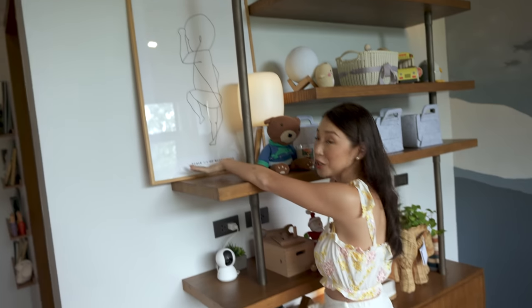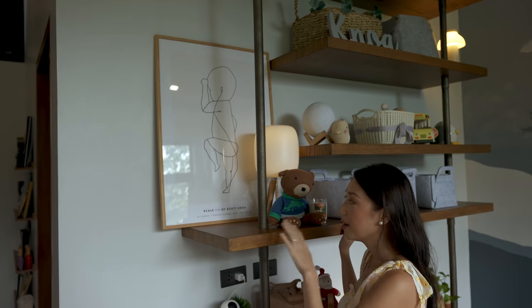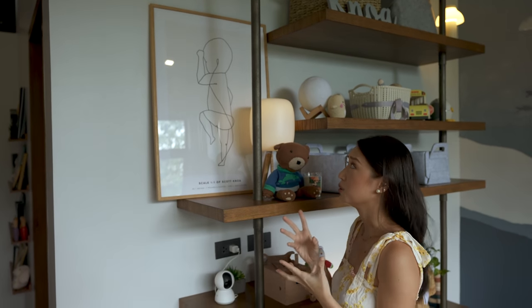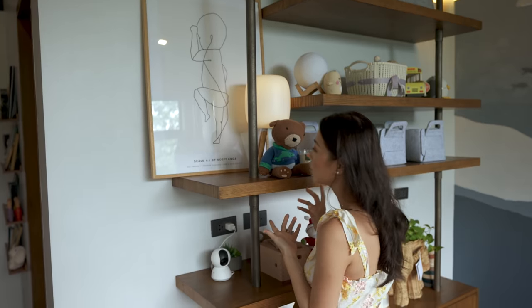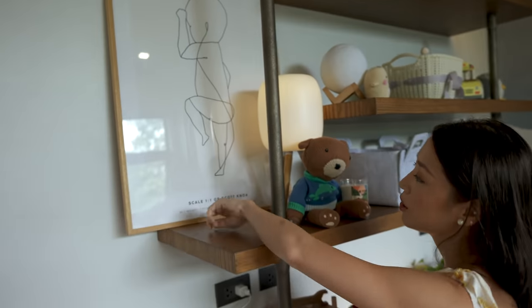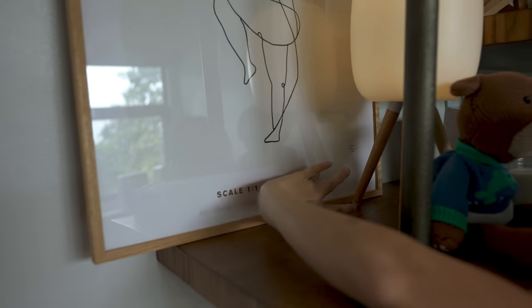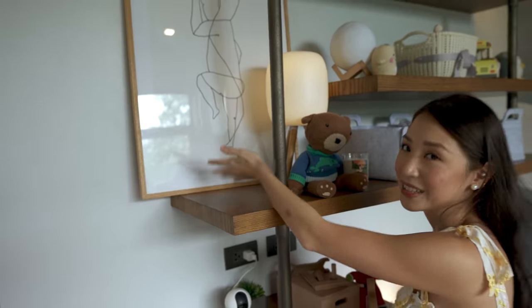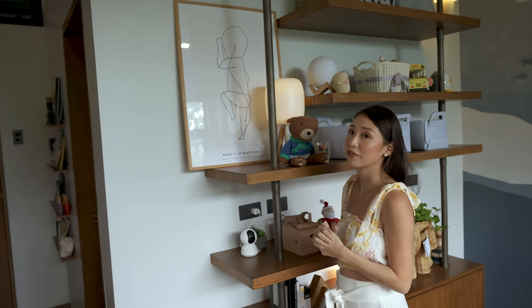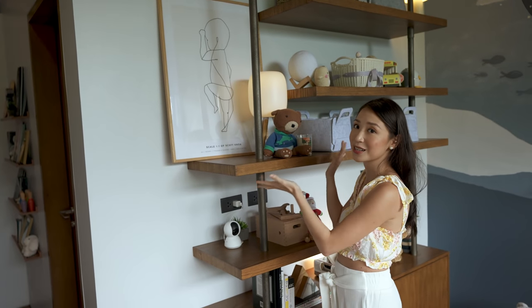This is really something special — it was given to us by Camille and Yoni. It is a one-to-one scale of Scott when he was a newborn, so it's 51 cm. It has all of Scott's details over here, which I won't show you for privacy reasons, but I think it's so adorable. So thank you again Camille and Yoni — you guys have amazing taste and this looks so pretty here on Scott's wall.